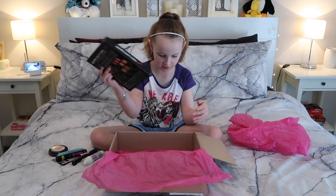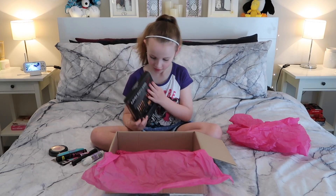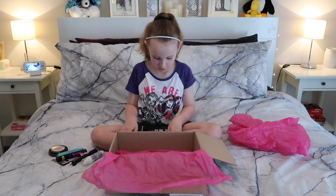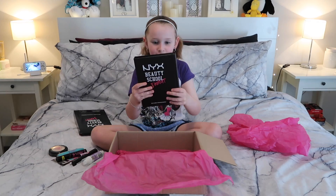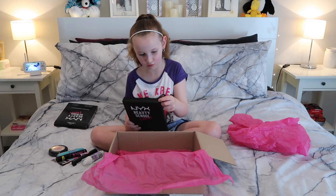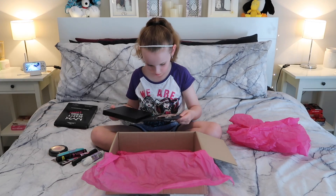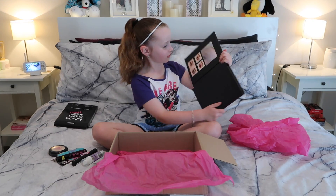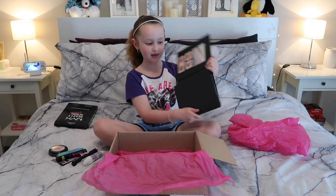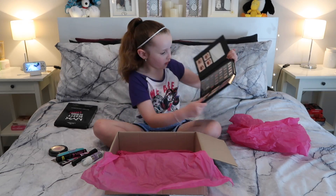And then we have the last thing right here — eye shadows. It comes in all these. I'm going to open it up. It looks like a book. And this is what it looks like. It has a mirror so you can have a look at yourself whilst you're doing it. And here are all the colours.